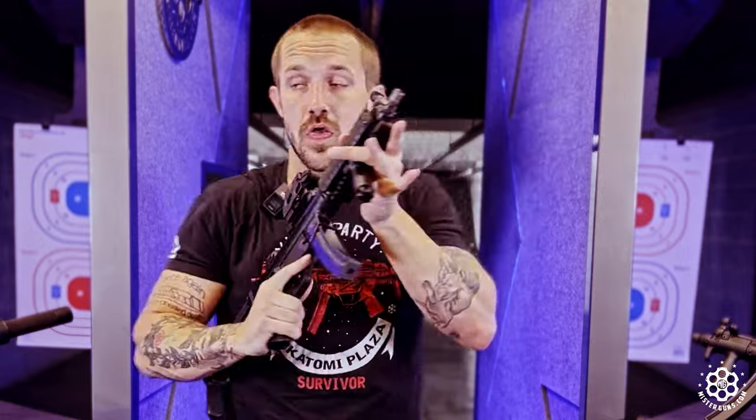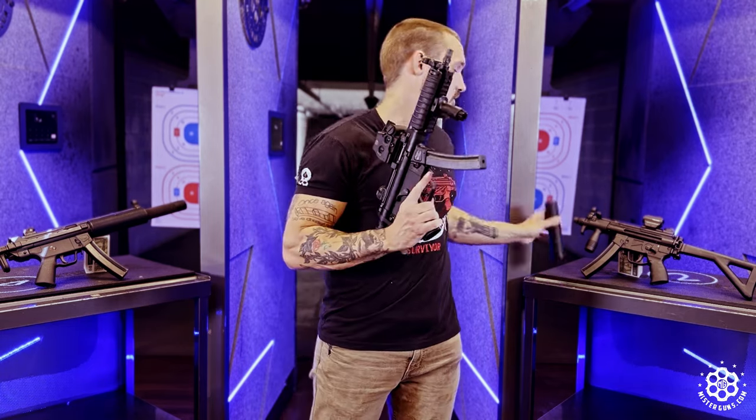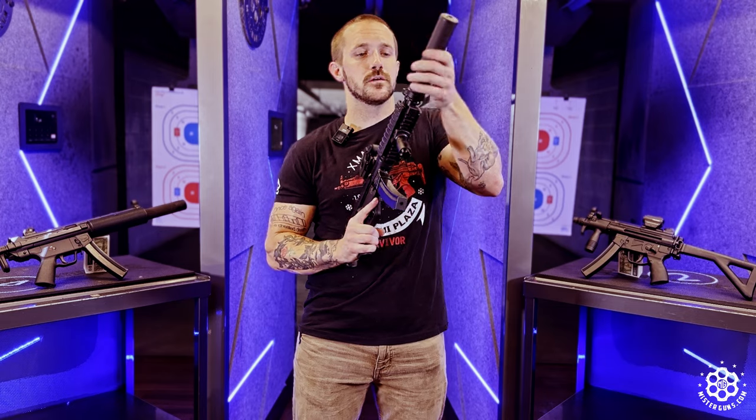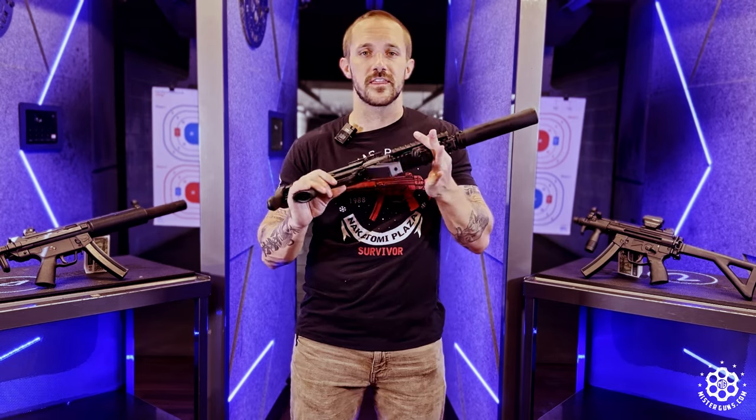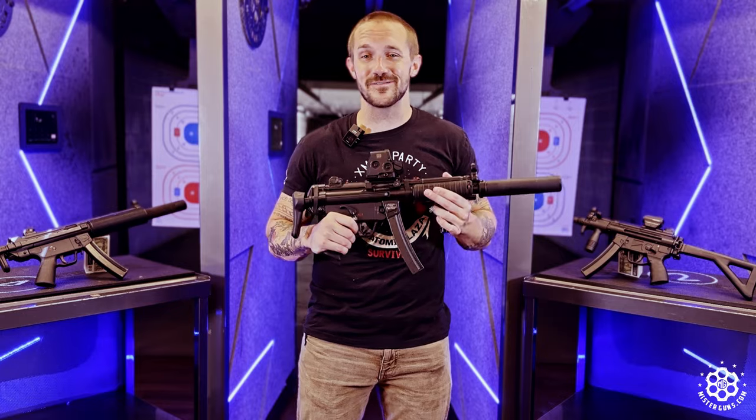You pretty much get everything that you would want out of a gun like this. It's tri-lugged right up here at the end, so you can quick-mount suppressors and things like that. 9mm plus a suppressor is really, once again, really hard to beat.